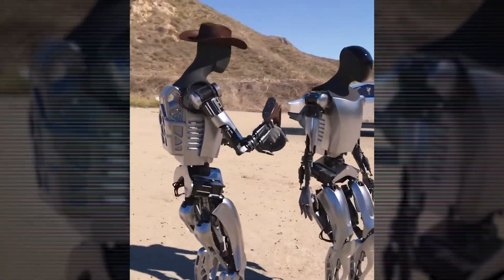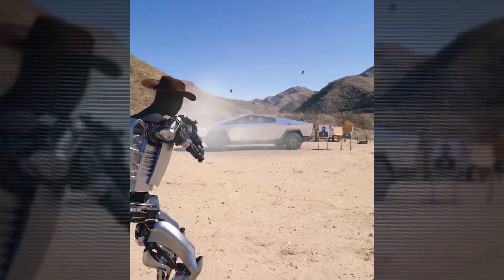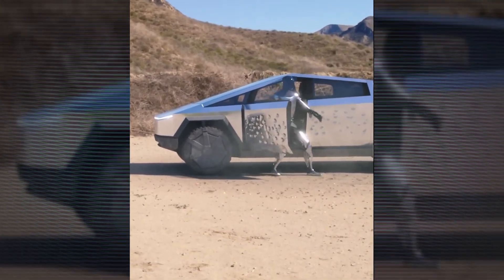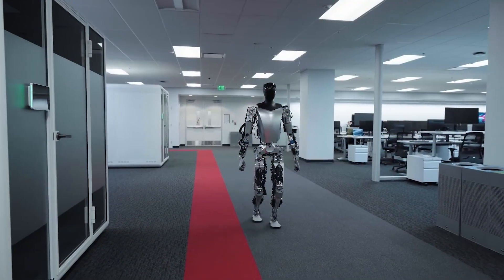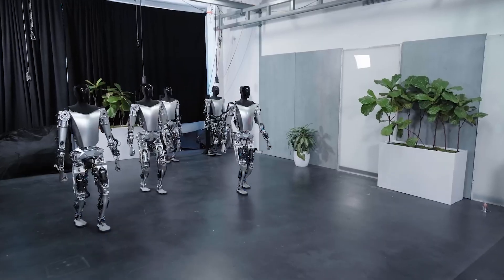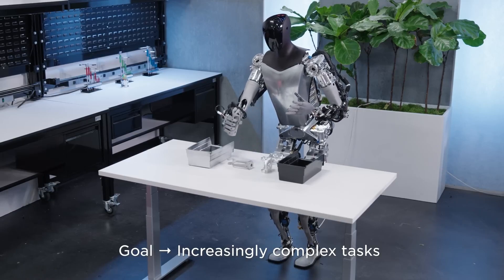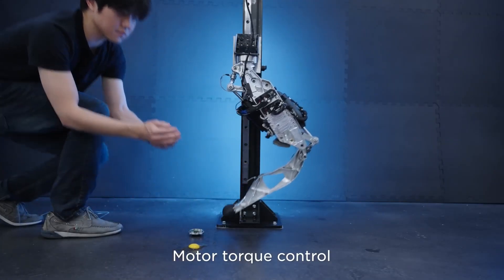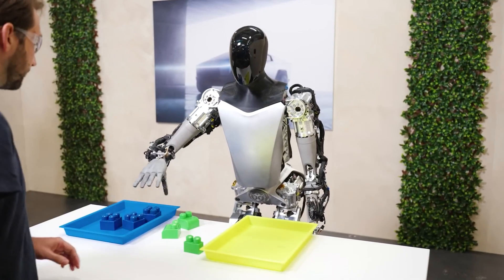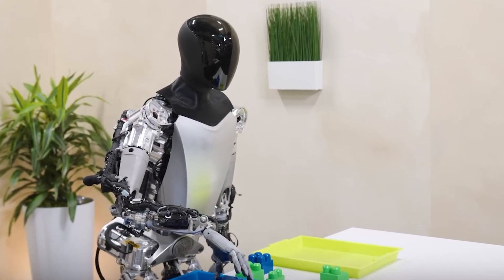Longer term, Musk envisions orders for Optimus perhaps numbering millions, transforming entire industries by automating manual labor at scale. However, significant software advances remain necessary before these prototypes can match either the breadth of human skills or the grasping of situational context needed for working independently alongside people. How rapidly researchers can close that gap poses a multi-billion-dollar question. Once crossing a threshold of capability and affordability, obedient teams of Optimus could displace human effort across construction, warehouses, healthcare, hospitality, agriculture, and more. Whether these futures uplift or imperil workers remains hotly debated, and steady improvements inch Optimus closer to a functionality inflection point.